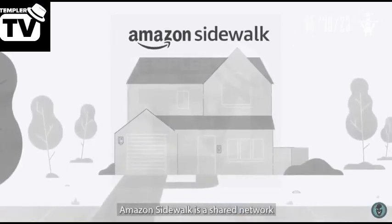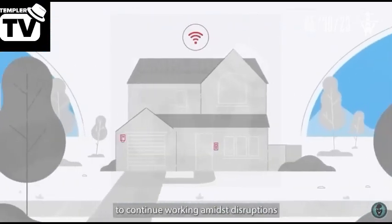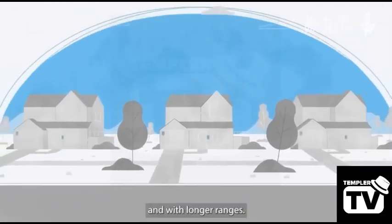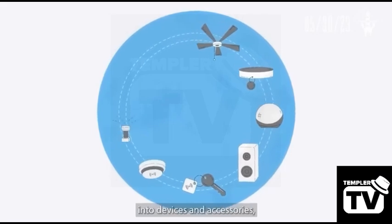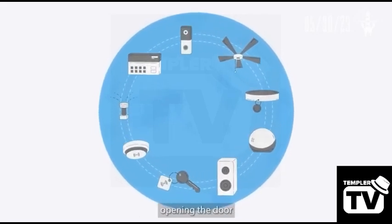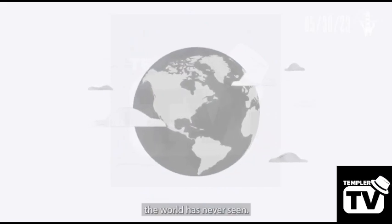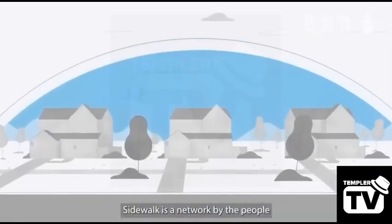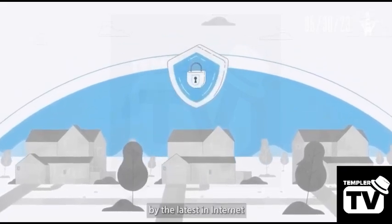Amazon Sidewalk is a shared network that allows connected devices to continue working amidst disruptions and with longer ranges. This technology is now available for developers to integrate into devices and accessories, opening the door to new solutions and innovations the world has never seen. Sidewalk is a network by the people, for the people, made safe by the latest in internet security technology.